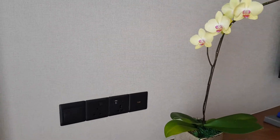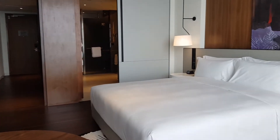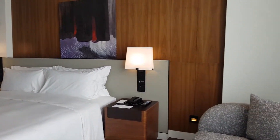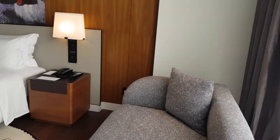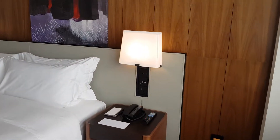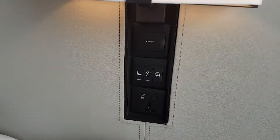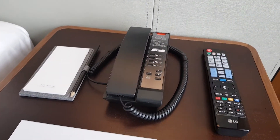Let's swing over to the bed. You also have a little sofa which you can makeshift to lie down on. Over here you have the master switches, the phone, the notepad, and the remote.